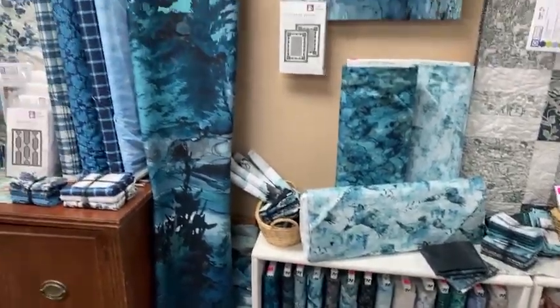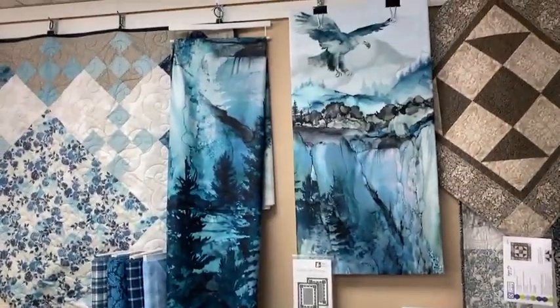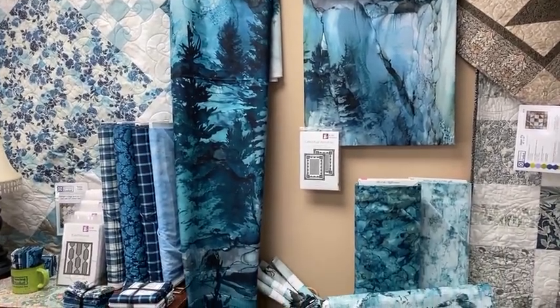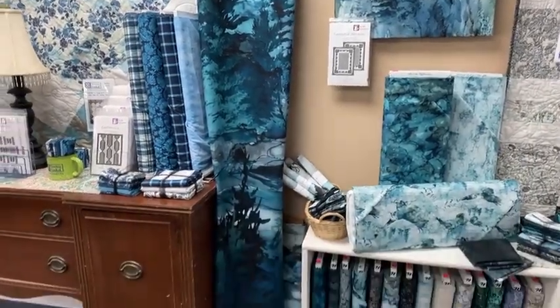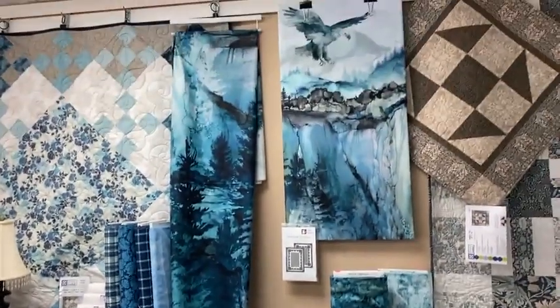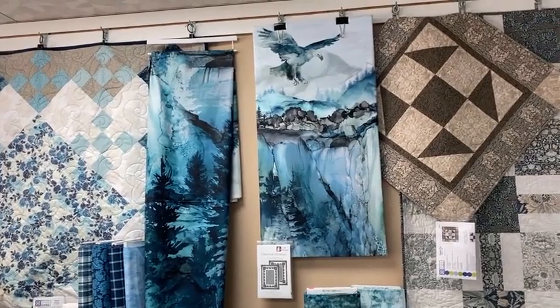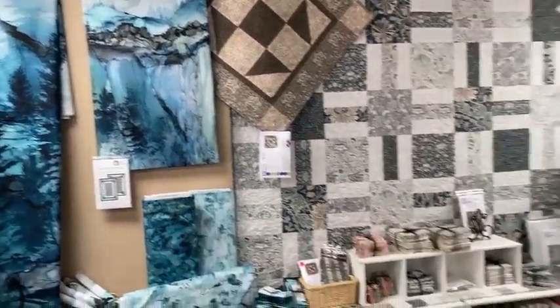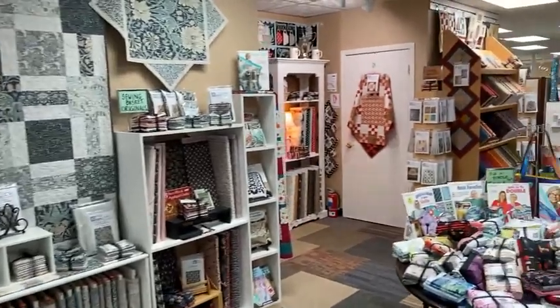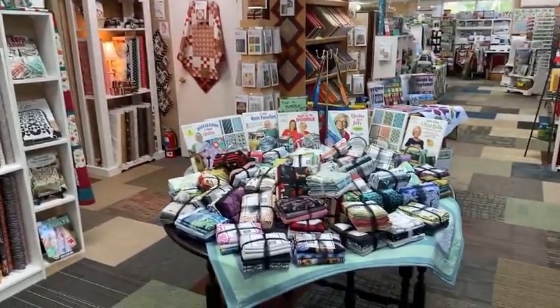This tall one is actually a piece of a wide back — it is beautiful when it's spread out. It is a mountain scene that starts with trees at the bottom and works up. It's a 108-inch wide back, a beautiful piece of fabric. And some William Morris as we come around.